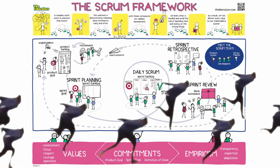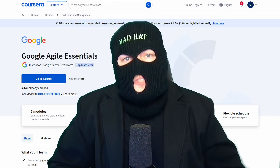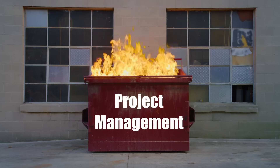Think Agile — the Scrum framework, Kanban boards, or some mutation of it all — that speeds up your team by making it more efficient. This course covers the basics to get you started thinking like a proper project manager and finally apply some structure to the mess you call project management.